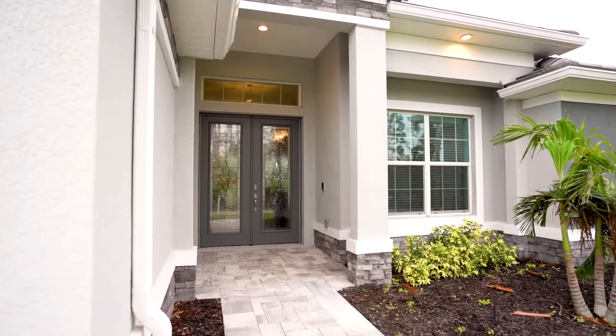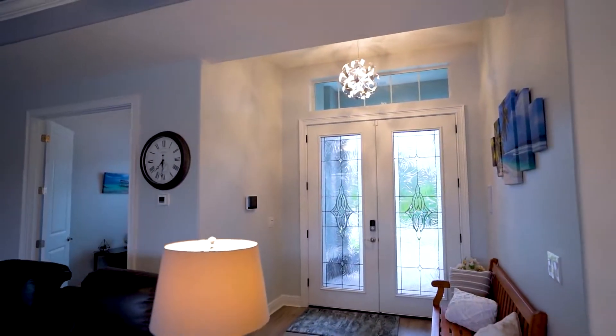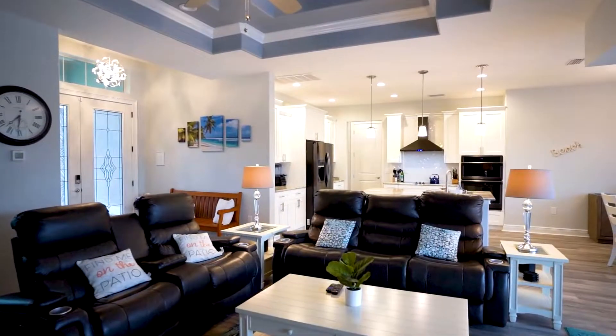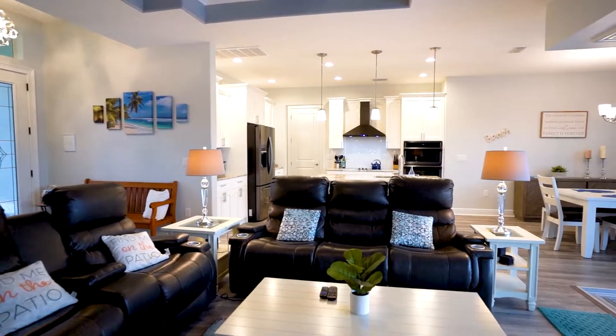This prestigious home is located at 8298 Santa Cruz Drive in Port Charlotte, Florida. It exhibits three bedrooms, two baths, and a little bit over 1,900 square feet of living space.